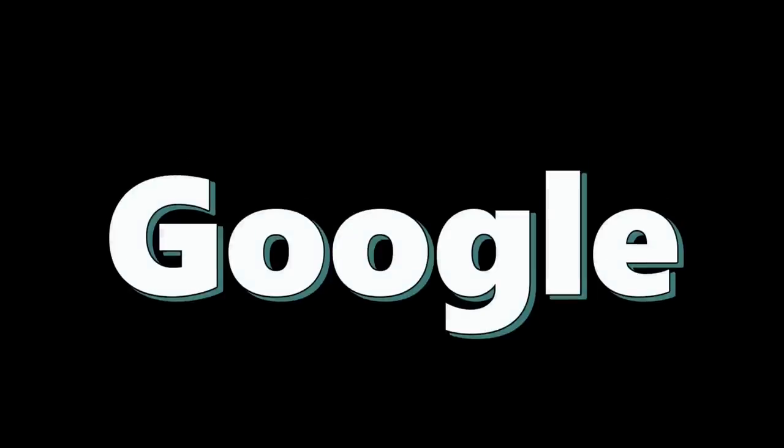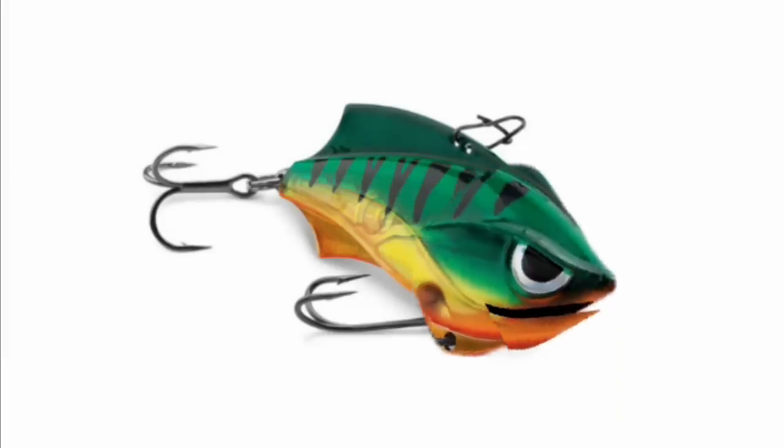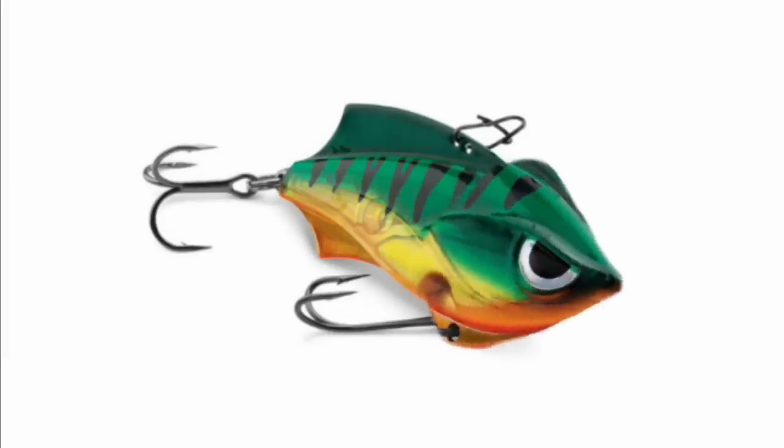Today we're talking about some of the craziest lures I could find on Google. We're talking about lures that actually catch fish. Let's get started talking about these crazy lures.